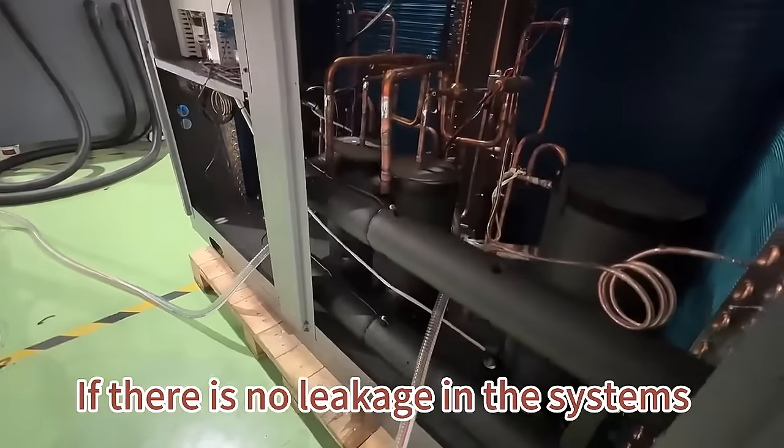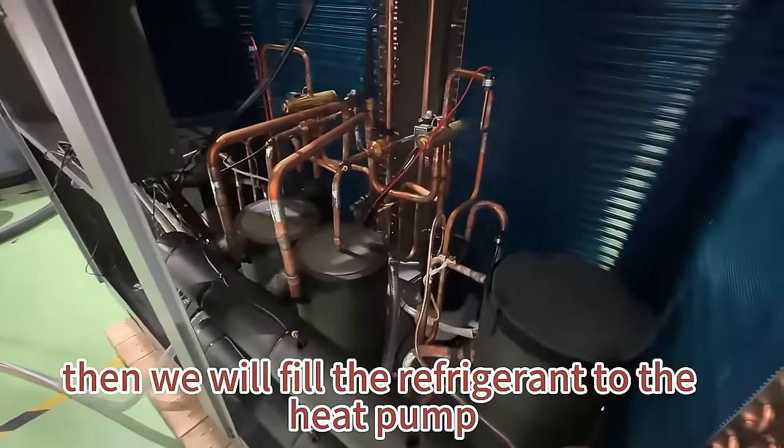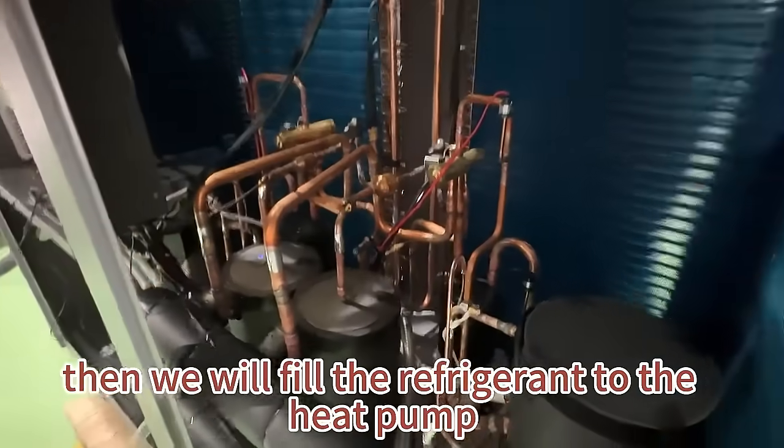If there is no leakage in the system, then we will fill the refrigerant to the heat pump.